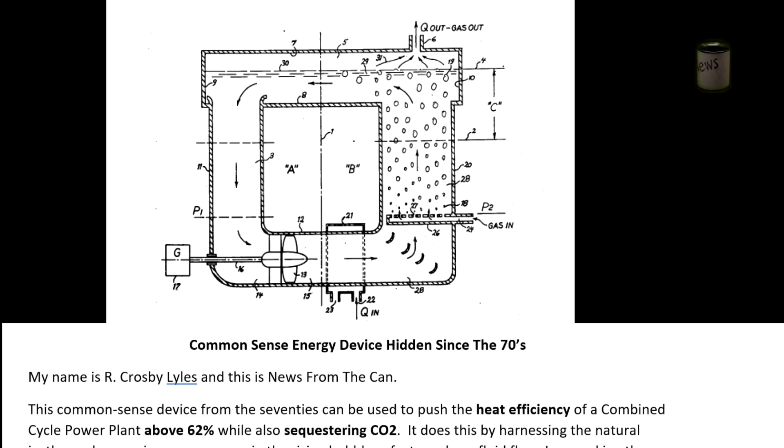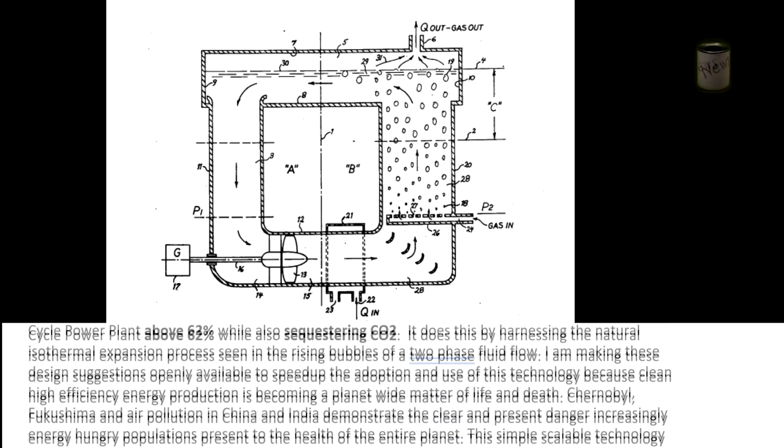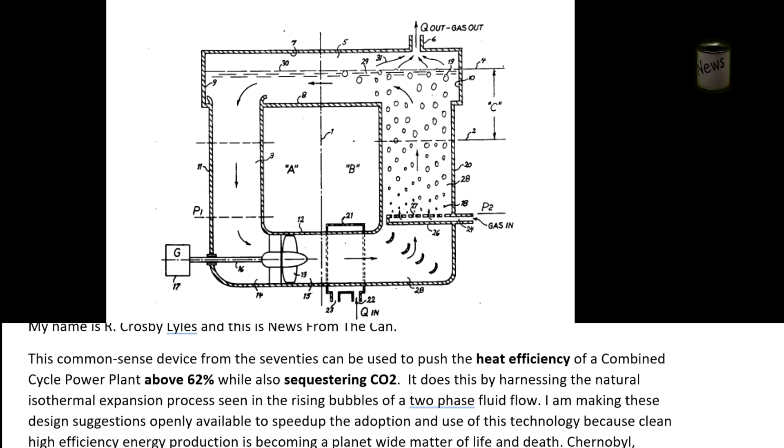A common-sense energy device hidden since the 70s. My name is R. Crosby Lyles and this is News from the Can. This common-sense device from the 70s can be used to push the heat efficiency of a combined cycle power plant above 62 percent while also sequestering CO2. It does this by harnessing the natural isothermal expansion process seen in the rising bubbles of a two-phase fluid flow. I'm making these design suggestions openly available to speed up the adoption of this technology because clean, high-efficiency energy production is becoming a planet-wide matter of life and death.